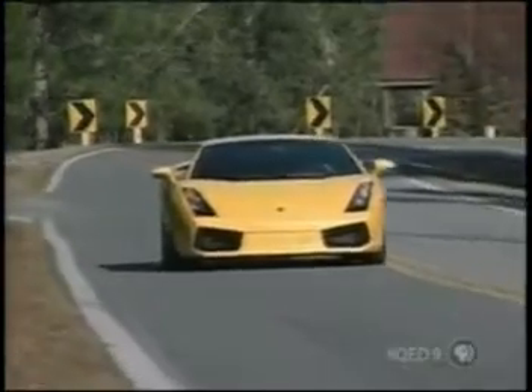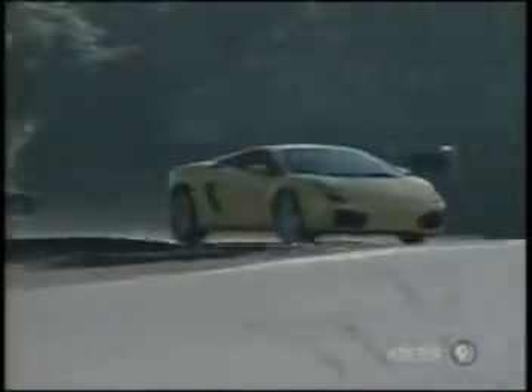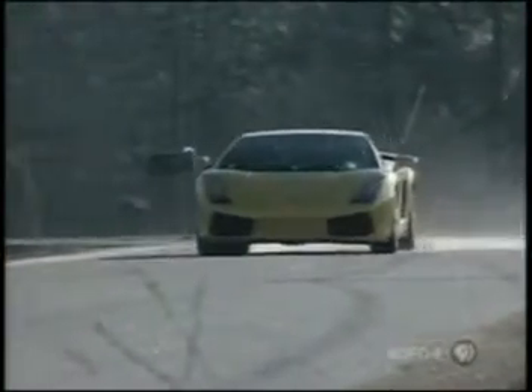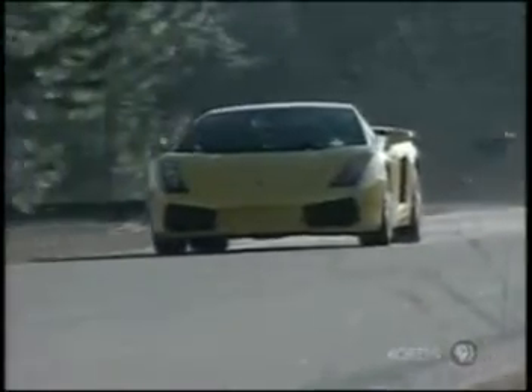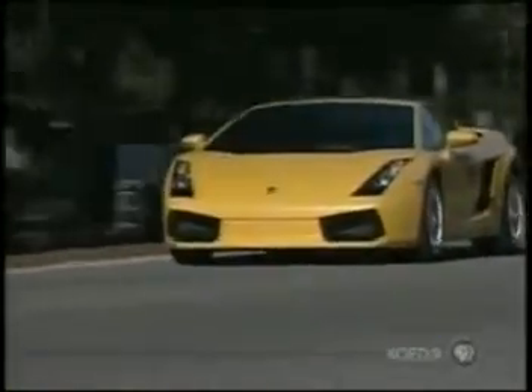That praise goes for street drives as well. The Gallardo delivers a very firm, but not overly harsh ride. It's no luxury car, but much more refined than even the Murcielago. But high doors, a tiny rear window, and push-button reverse still makes backing up an exercise in faith.